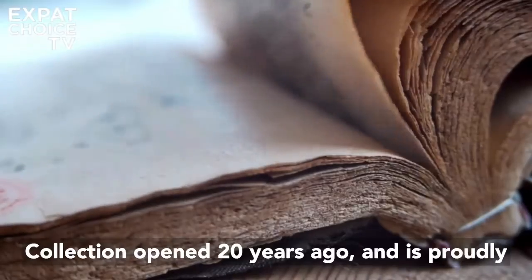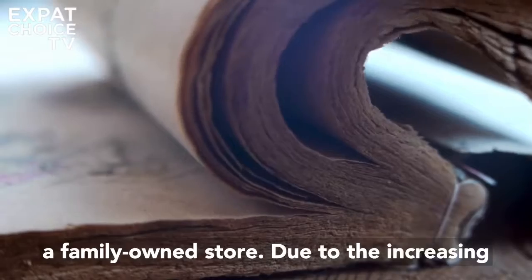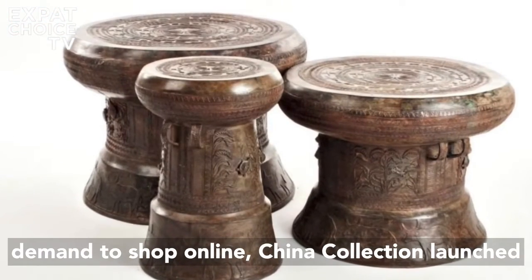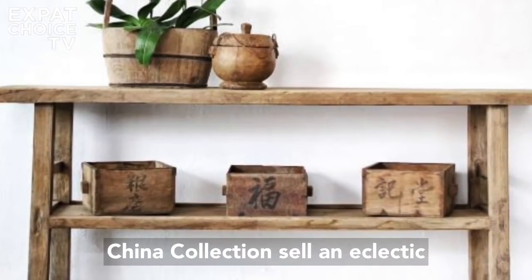China Collection opened 20 years ago and is proudly a family-owned store. Due to the increasing demand to shop online, China Collection launched their online shopping experience in October 2020.